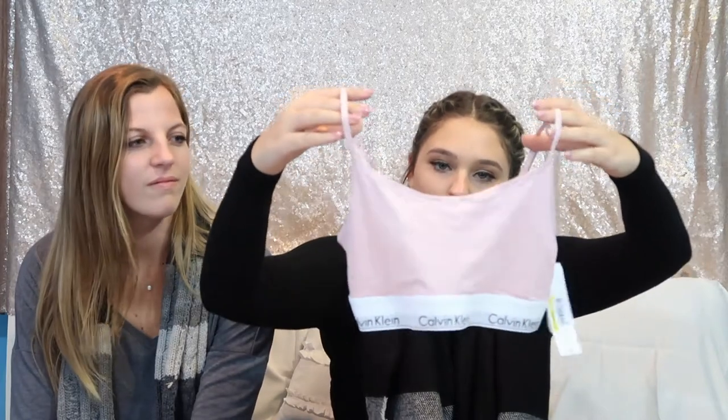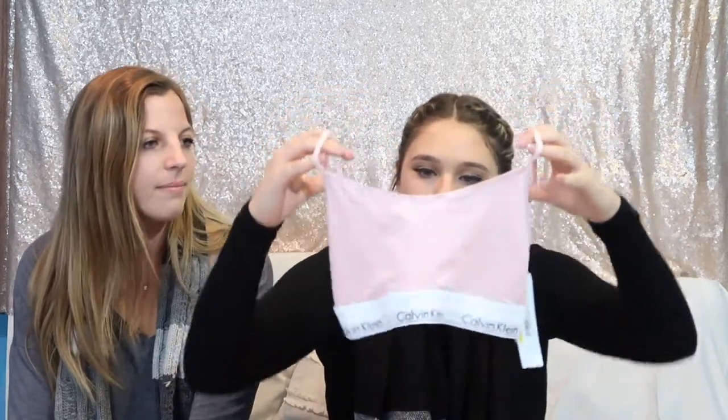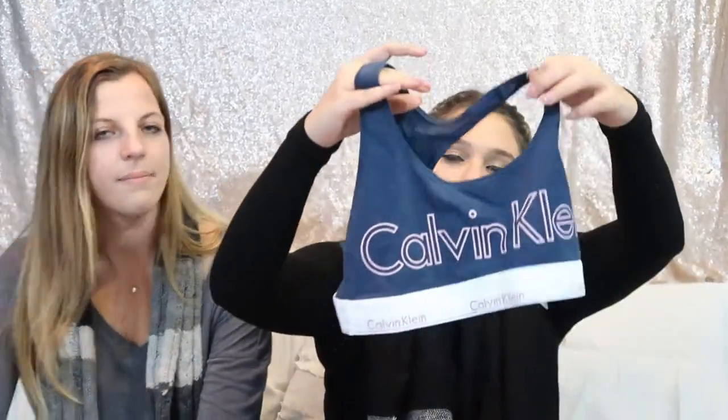Next we went to PacSun and got this huge bag. I got this Calvin Klein light pink sports bra — isn't it adorable? I love this color pink. And then I got this Calvin Klein item in navy with rose gold lettering — I live in these, so win-win.